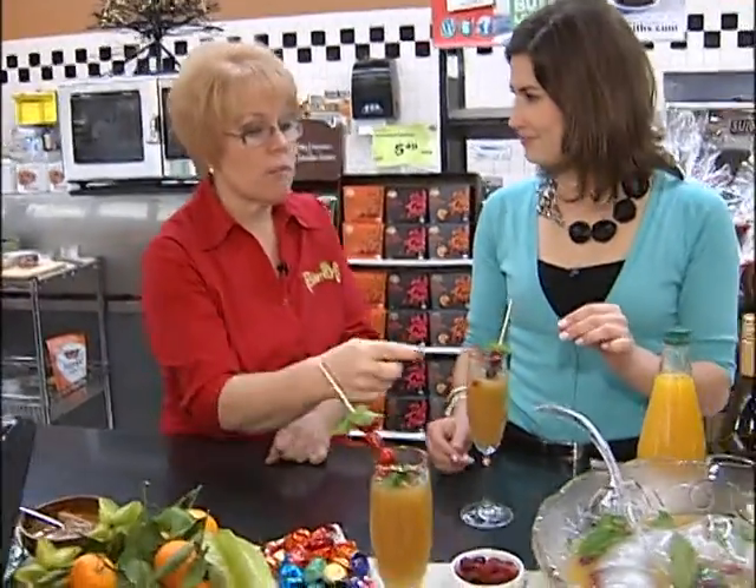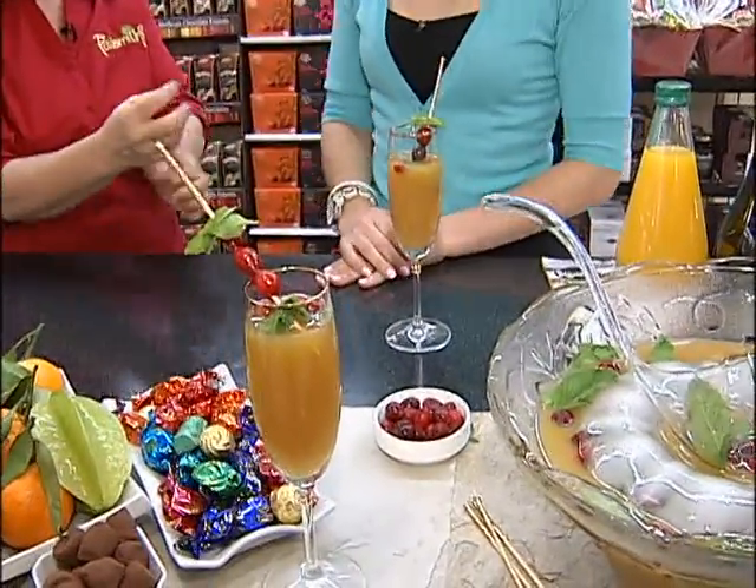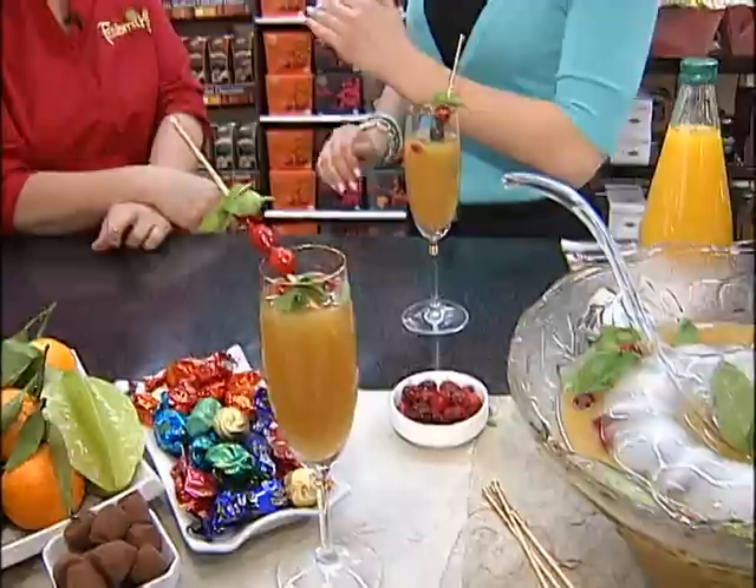And it adds that sort of subtle carbonation to it. I like that sparkle to it. And we just put mint leaves on it and some frozen cranberries to help keep it cold. Oh, instead of ice cubes — yes, instead of ice cubes. As they melt a little bit, you'll get a little bit more of the juice into it instead. You're so creative.